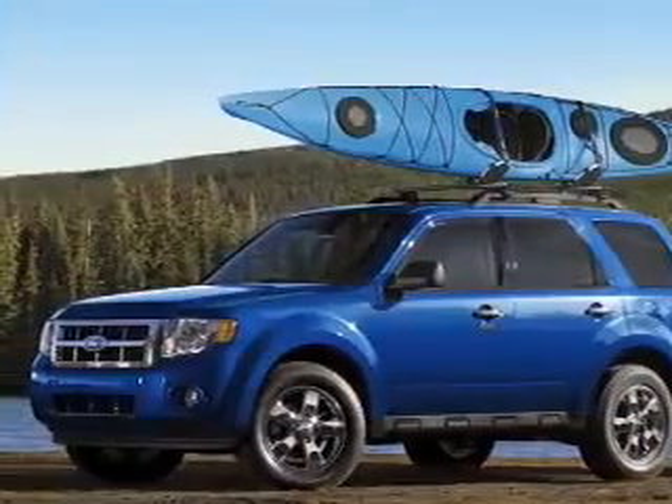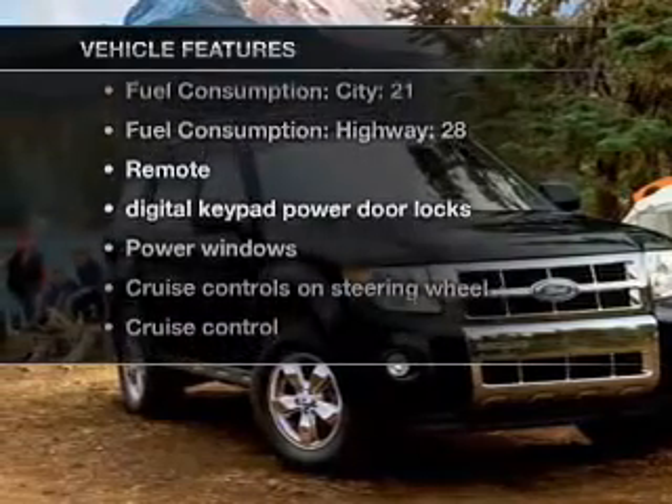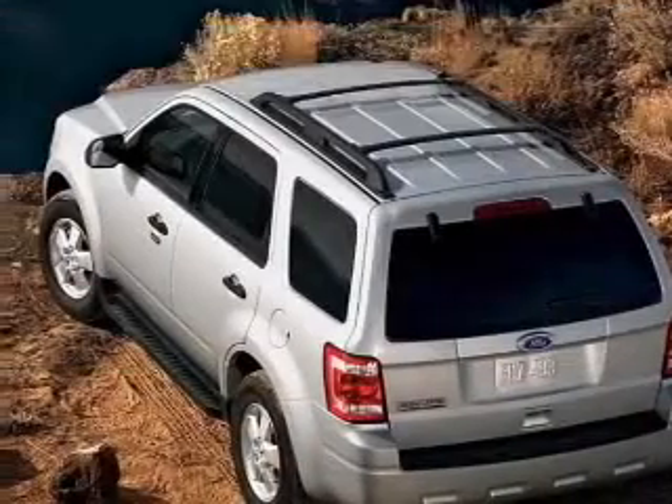Anti-lock brakes help you bring your vehicle to a safe stop. And with these notable features, you won't want to miss out on the opportunity to own this amazing ride: air conditioning,